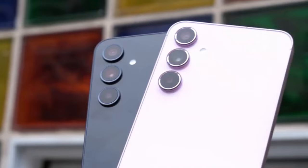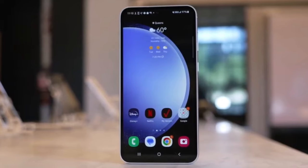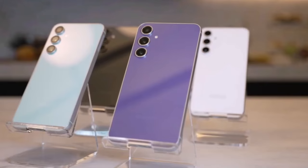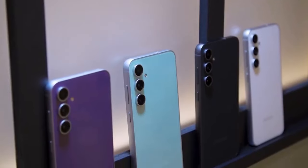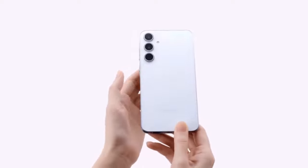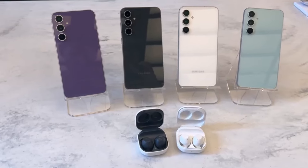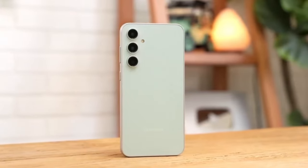Today, we are diving into a comparison that might surprise you. We all know that the Galaxy S23 FE is a beast of a phone, but Samsung's new Galaxy A55 has managed to outshine it in a few unexpected ways. So if you are a proud owner of the Galaxy S23 FE, don't worry — it's still an incredible device. But let's take a closer look at what makes the Galaxy A55 stand out.